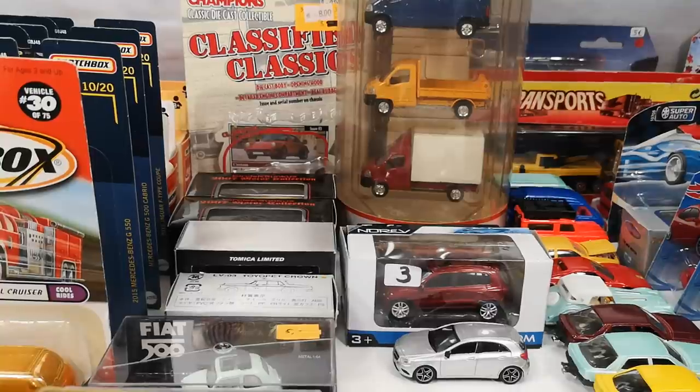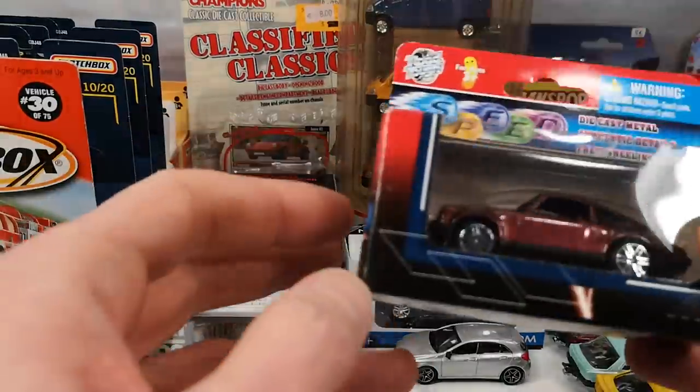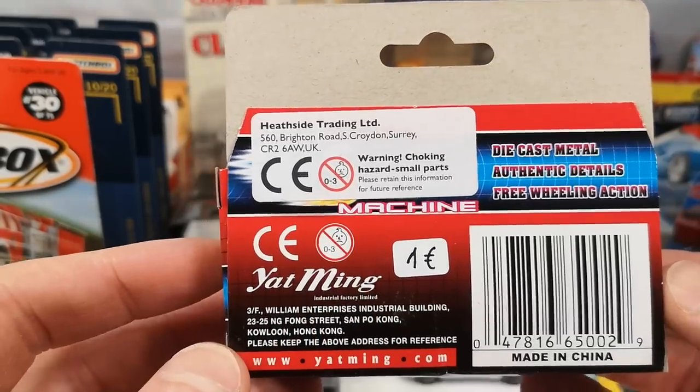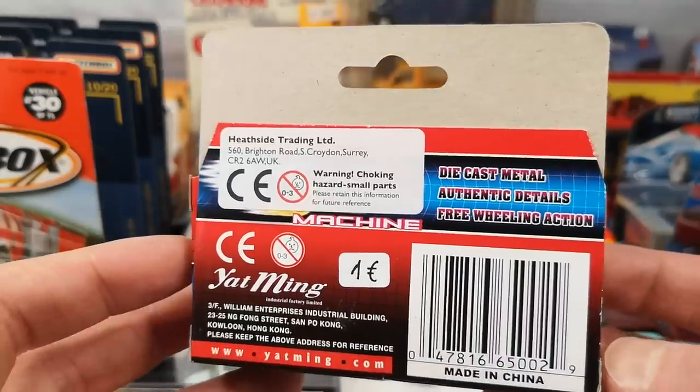Let's take a look at what I found at NAMAC on Saturday June 18. We start with the cheapo stuff. These are Yatming cars, 1 euro each. You can also find these as Diggie Toys Speed Champs.